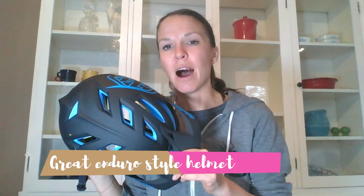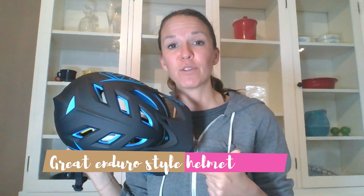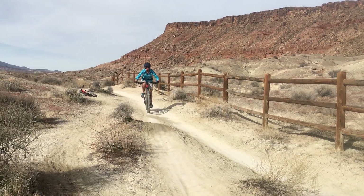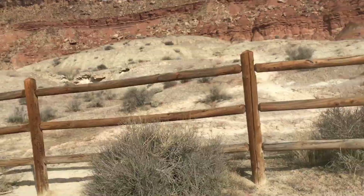Overall, I've got to say this is one of my favorite enduro style mountain bike helmets. It's lightweight, it's comfortable, it's got good ventilation, and most importantly, it's got that rear of the head coverage and MIPS technology to help keep you safe.